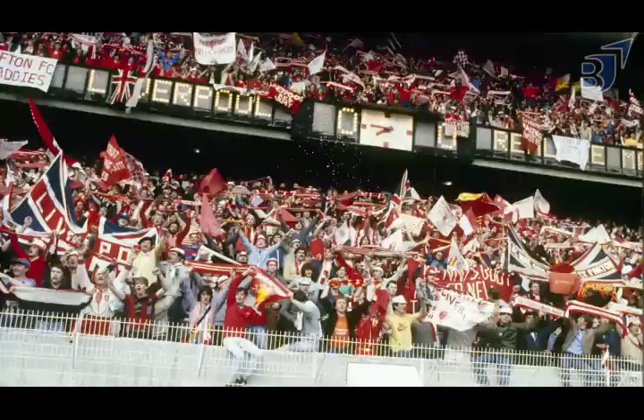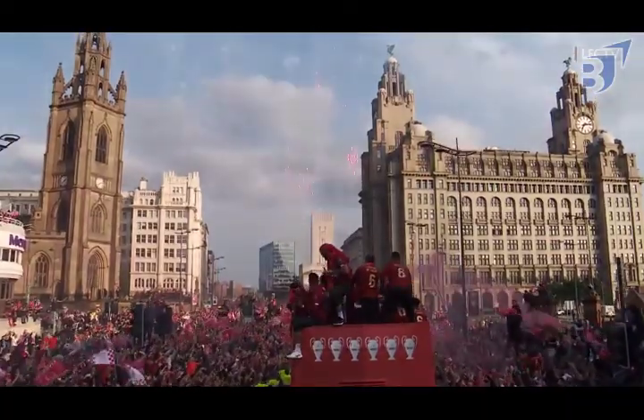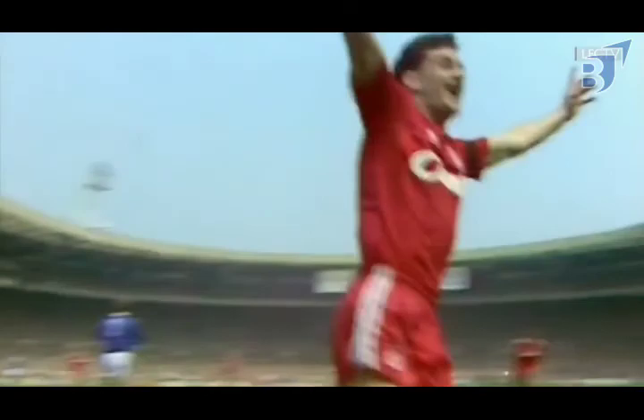Still, Liverpool proved their worth in the most exciting way possible, beating Milan on penalties after being down 3–0 at halftime in the 2005 Champions League final. Over the next decade Liverpool was primarily viewed as playing second fiddle to other English clubs, with only two cup wins and a second-place league result to show for their efforts.